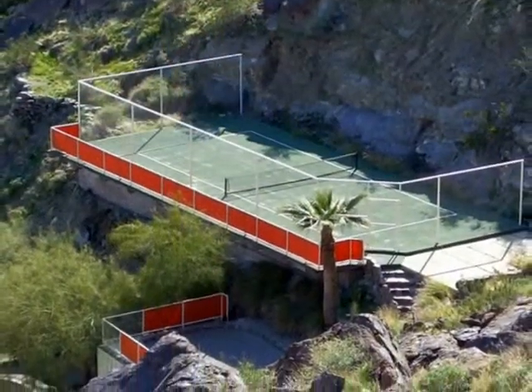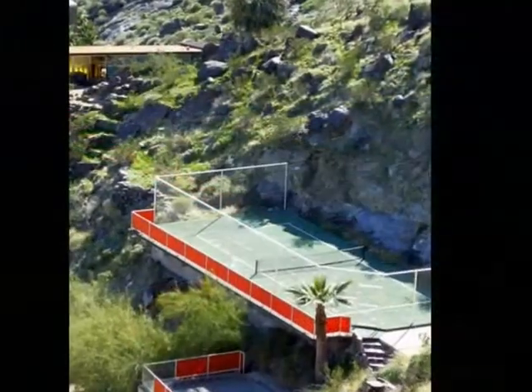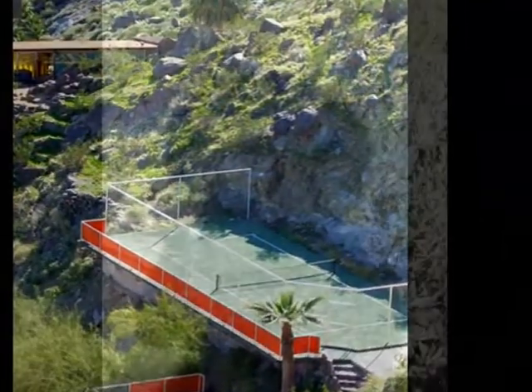I can't imagine playing tennis off the side of a cliff, and I certainly wouldn't want to be playing on the bottom level if an earthquake should arise.